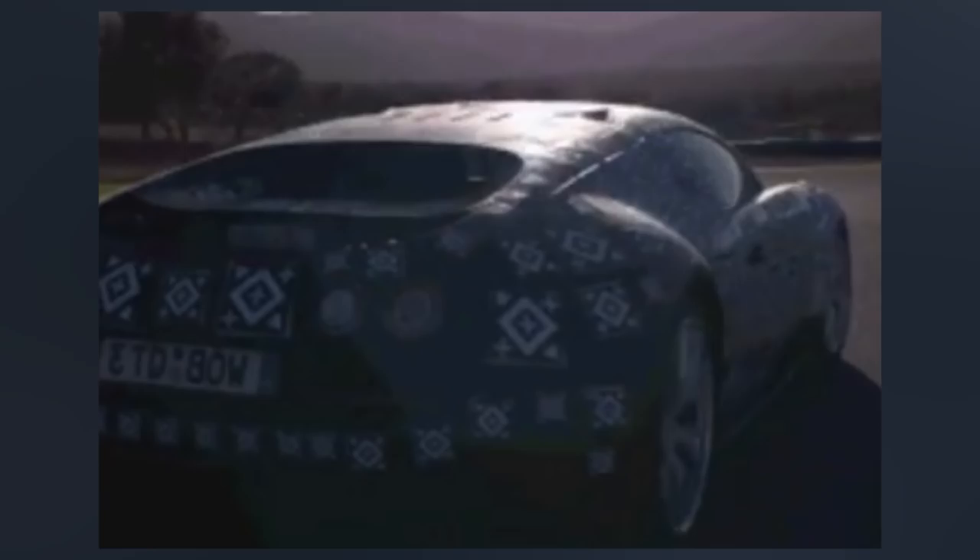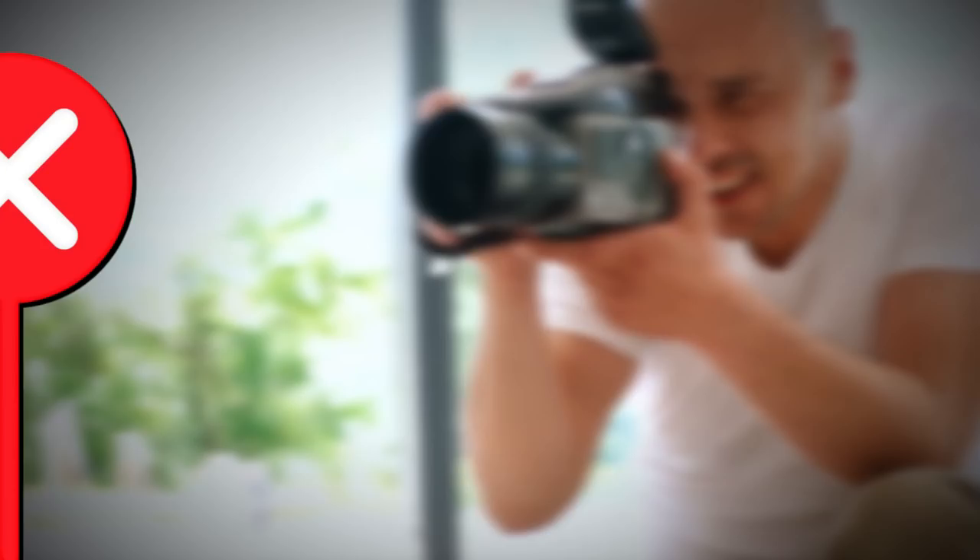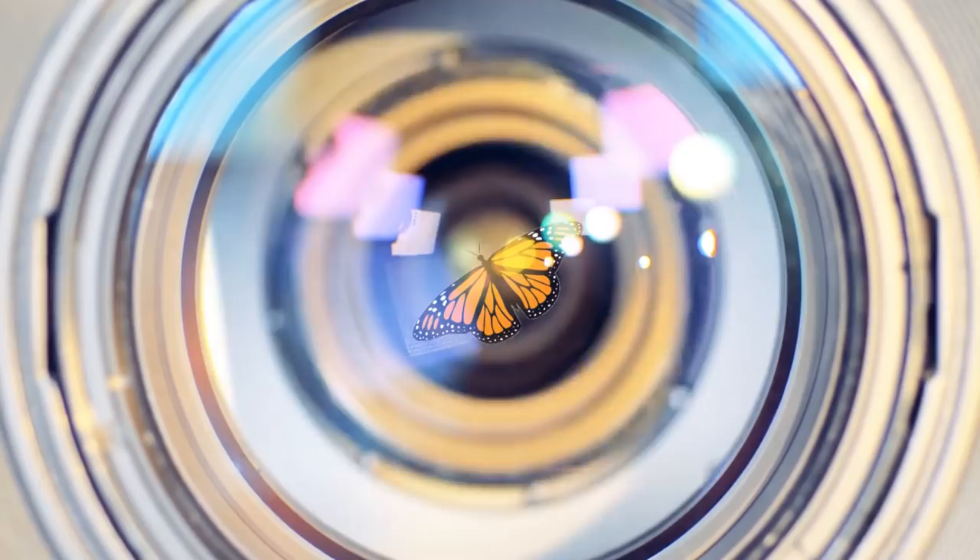This type of manipulation could stretch into nearly every inch of a commercial, even to that shot of a beautiful butterfly on a flower in a detergent commercial. They must have been so lucky to get that shot, right? Wrong. The poor butterfly was placed in the fridge to calm him down so he could slowly wake up while they filmed him.